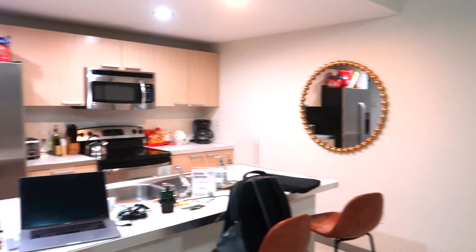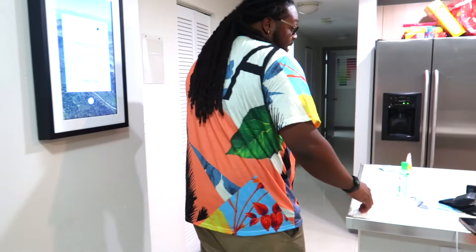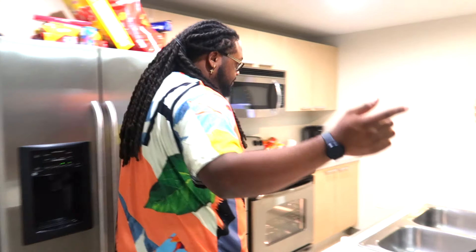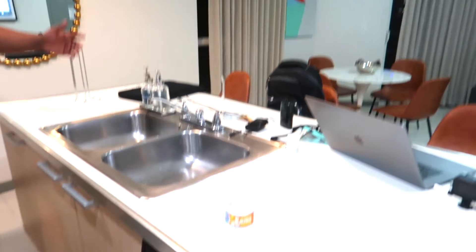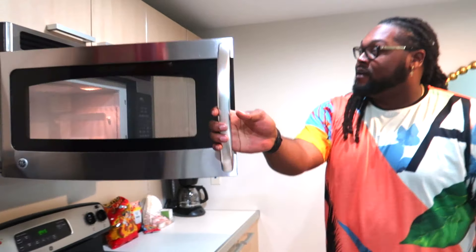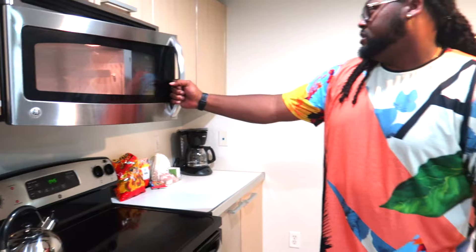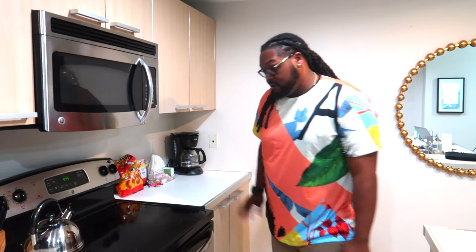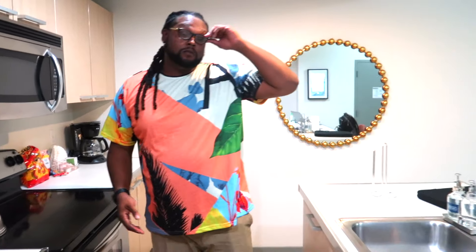Also right here we got little extra stools for the bar. You can see my little work area — it's a little mess right now. I should have recorded this video like a day ago, but it is what it is. So this is the kitchen. We got all stainless steel products — basically got a sink, stainless steel microwave, oven, a whole bunch of cabinet space. Dishes came with this Airbnb, so if you want to cook, you know what it is.